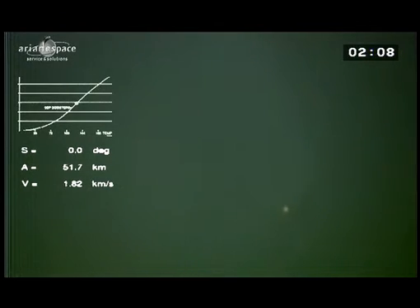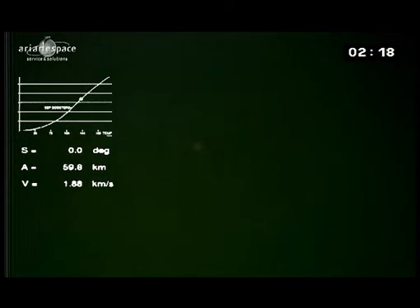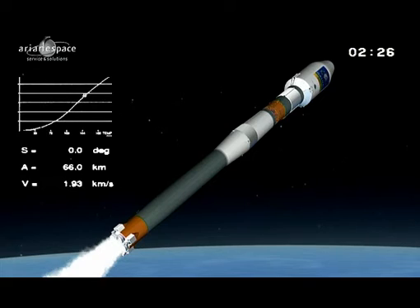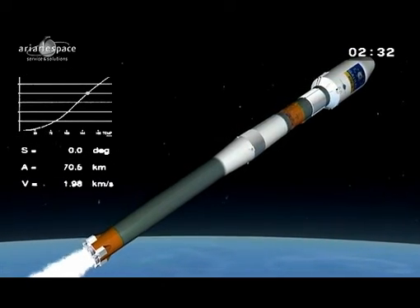Tell us what we're looking at on the left-hand side of the screen. On the left side of the screen you have the predicted trajectory profile, and the dot on the curve is the actual position of the launch vehicle. Everything is nominal on board. A stands for altitude — we are now at 68 km — and V stands for speed.